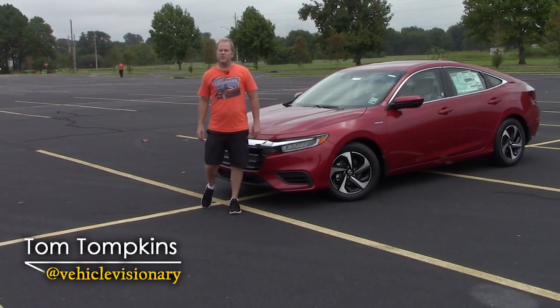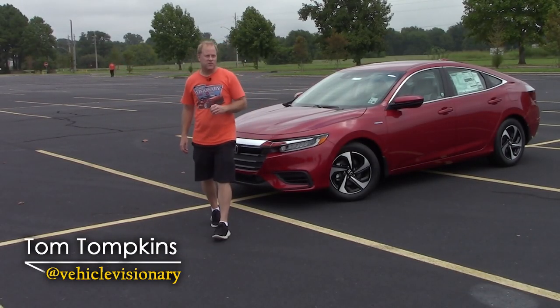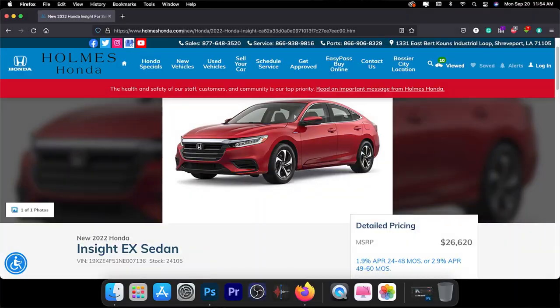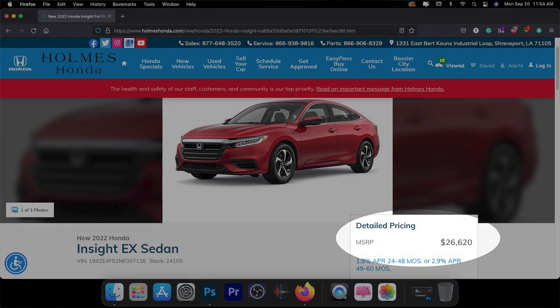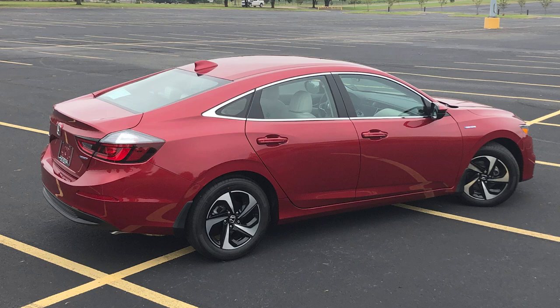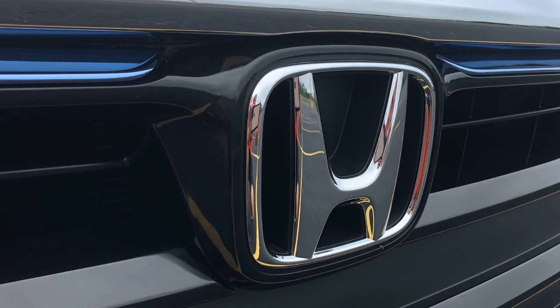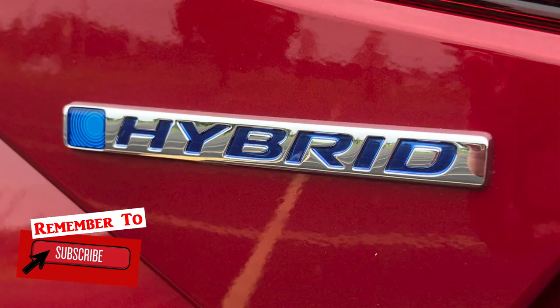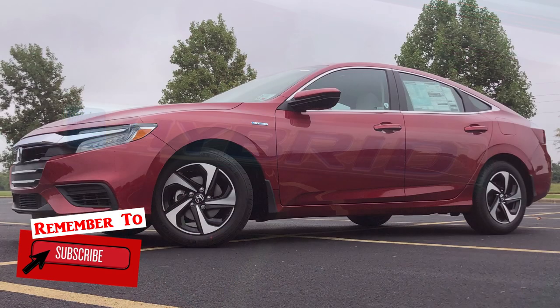Hey guys, welcome to today's Vehicle Visionary. Today I've borrowed this 2022 Honda Insight EX from my friends at Holmes Honda in Shreveport, Louisiana. This is part of the third generation of the Insight, and new for 2022, you can expect on the EX and touring trim level that blind spot monitoring with cross-traffic alert is now standard.